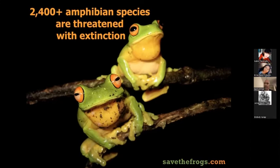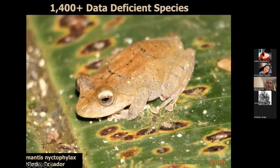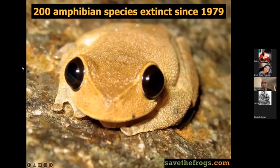That makes amphibians the most threatened group of vertebrates — more threatened than fish, mammals, birds, or reptiles. Unfortunately, there have already been a couple hundred amphibian extinctions in recent decades. They're disappearing several thousand times faster than they should be.